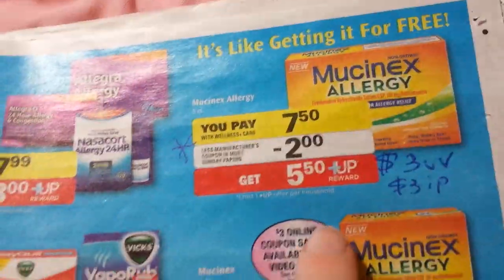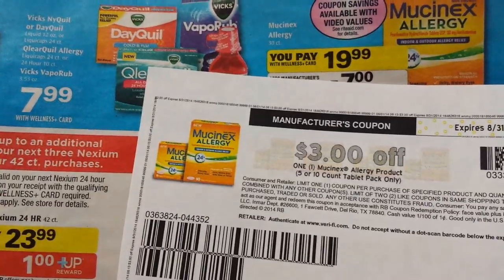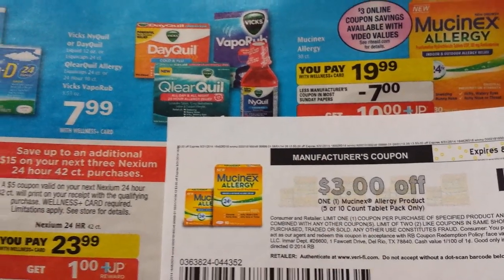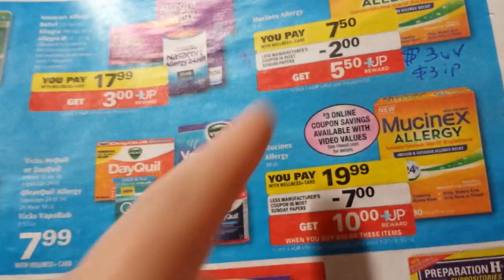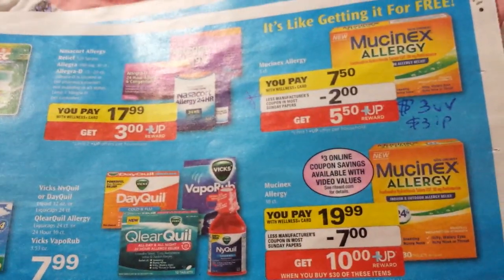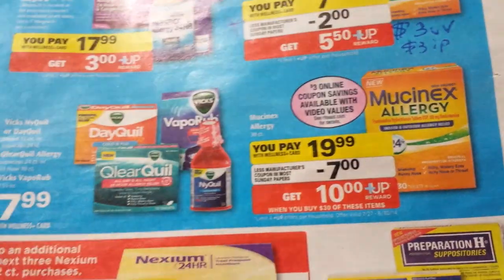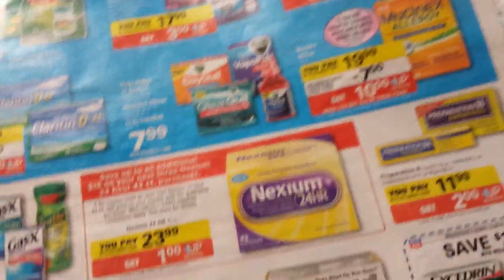Here's the Mucinex deal. Hopefully you got that $3 coupon printed because it's no longer available on coupons.com. This deal works on the 5 to 10 count; the one currently on coupons.com is for higher-count ones. There's a $2 coupon coming in the paper, and we got a $3 video value coupon as well. It's a limit of one, but that's going to be a really easy money maker if you've got those coupons — and it double-dips with the monthly spend $30, get back $10 deal.